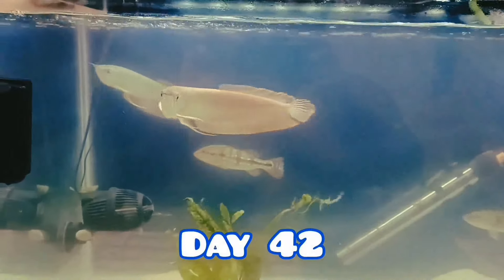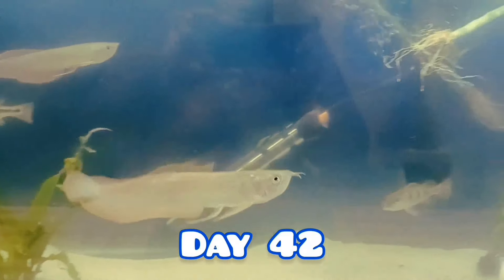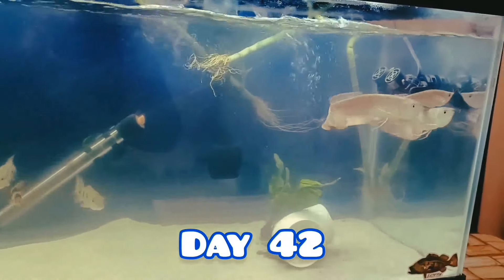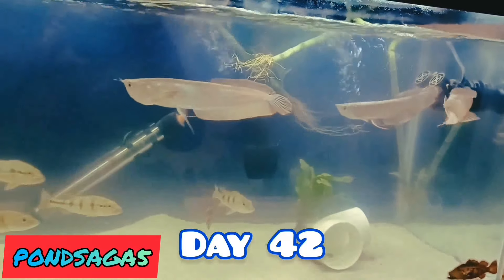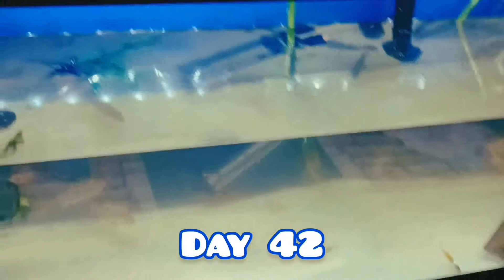By day 42 you can already see that they're putting on some more size. The arowanas are around 10 inches and the peacock bass are about 7 inches. The arowanas are always swimming towards the surface because they have lungs and they need air to breathe. I've never seen them sleep.